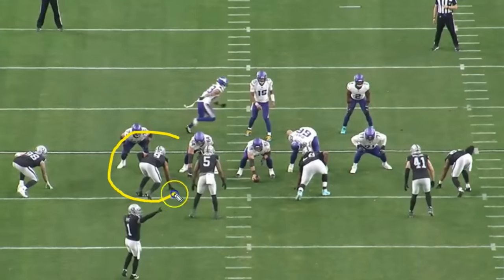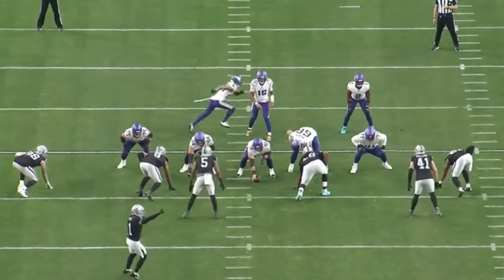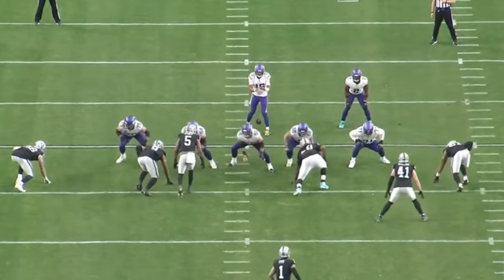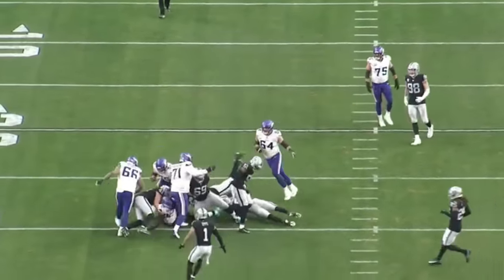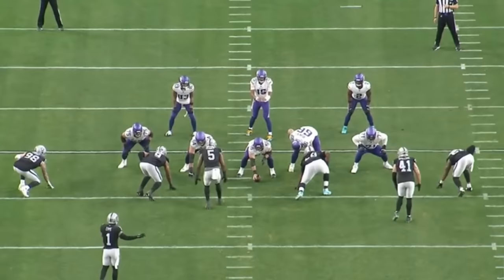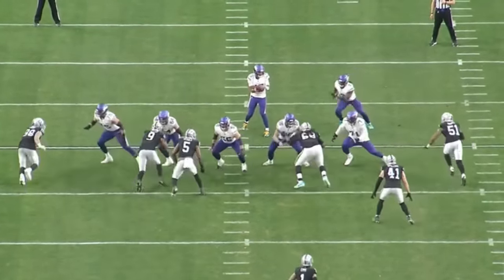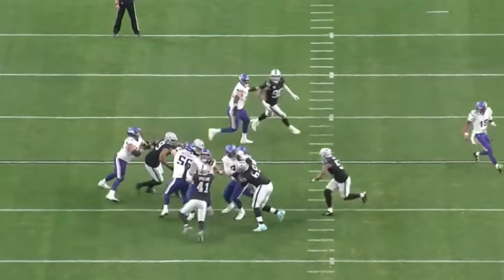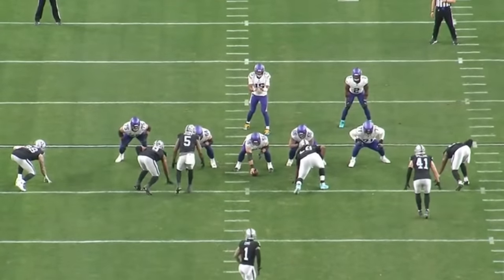One of the things I like about Tyree Wilson and Max Crosby lined up on the same side is that Crosby is a natural pass rusher — he's going to want to get upfield even on run plays, and I love Crosby's pass rush 100% of the time. When you put Wilson and Crosby together, one thing Tyree Wilson does a really good job at is resetting the line of scrimmage.